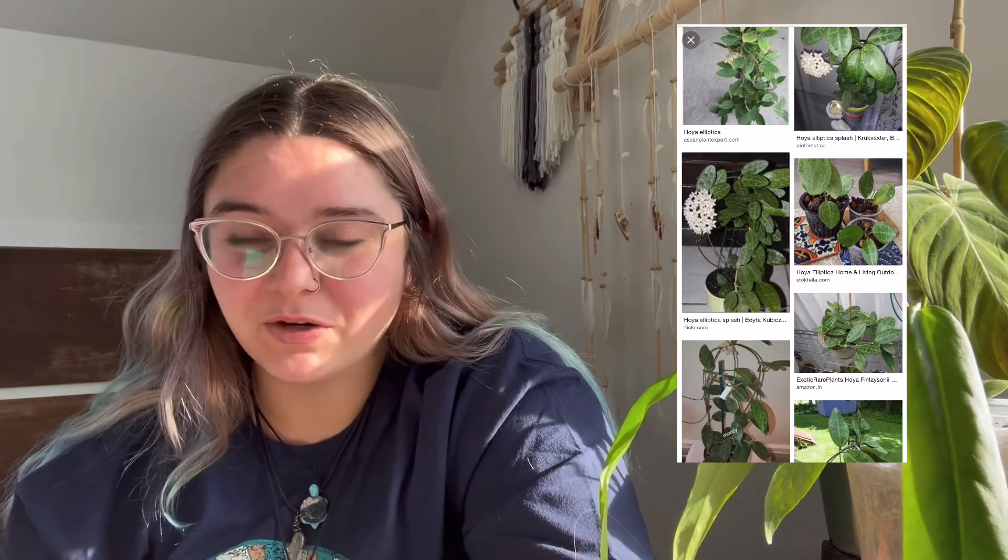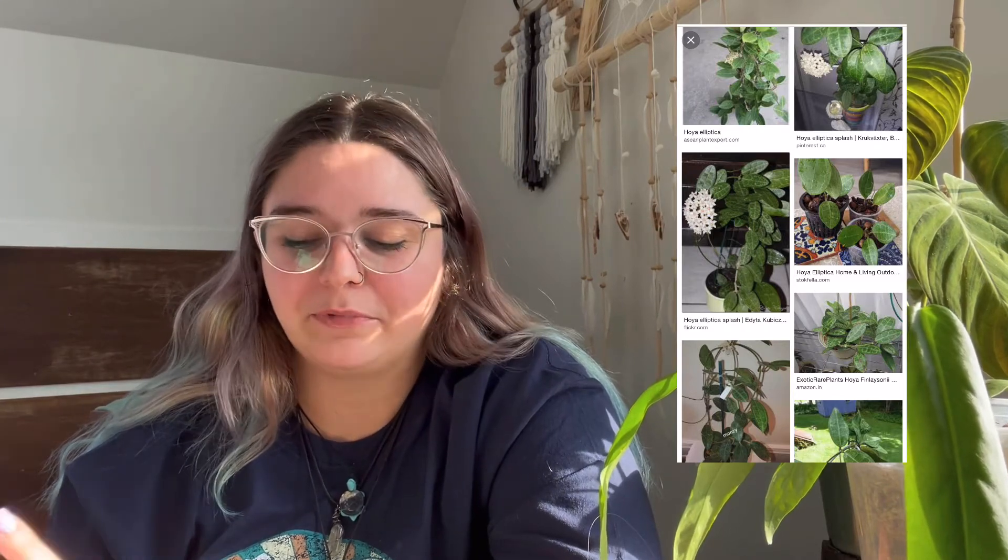The next plant on my list is a Hoya elliptica, which has been on my list for a very long time. They have them at Ted's, which is a garden center in the Des Moines, Iowa area, and I almost picked one up the last time I was there, even though I kind of regret not getting it. They're super cute and they've been around for a while, so it might be an easier one to trade for because a lot of people who are Hoya people already have them in their collections. I just really like the leaf shape and the veins — any Hoya with veins or splashy leaves and I'm hooked.